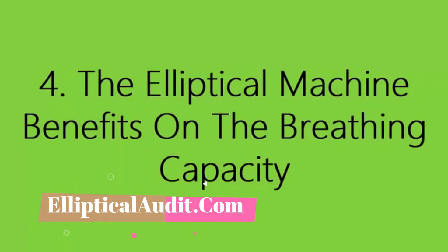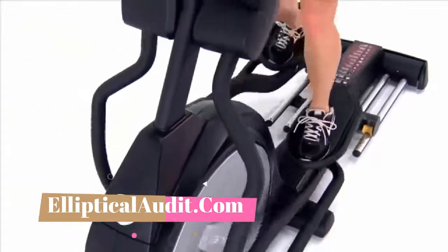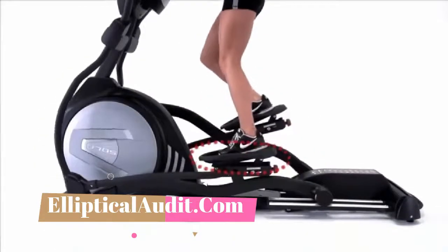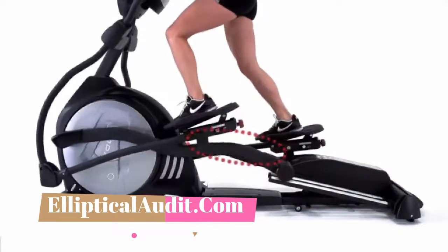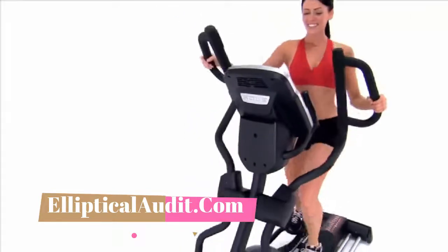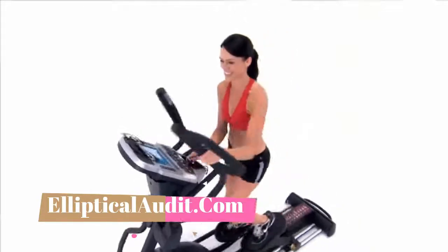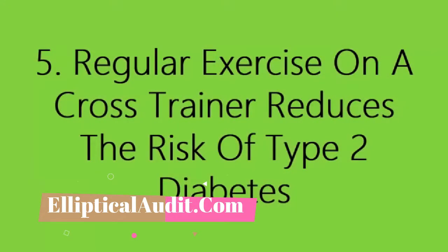Four: the elliptical machine benefits breathing capacity. Lung capacities and lung volumes refer to the maximum volume of air that can be inspired and contained in the lungs. The cross trainer does not increase lung volume, but it does benefit breathlessness. When you exercise regularly on your elliptical trainer, your muscles become more efficient — they consume less oxygen and produce less carbon dioxide, meaning you need a lower volume of air to breathe during exercise, so you don't feel out of breath as fast.